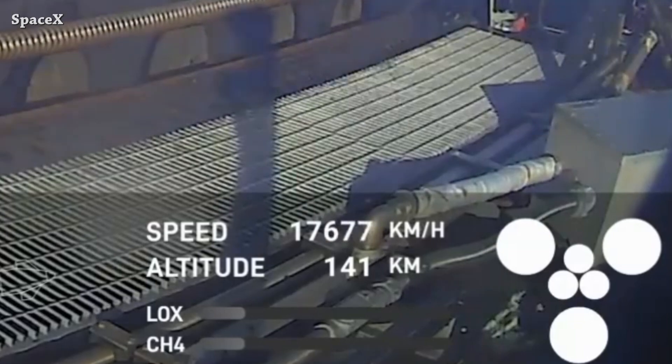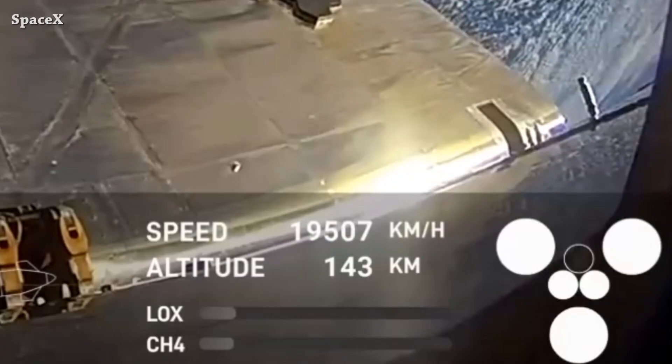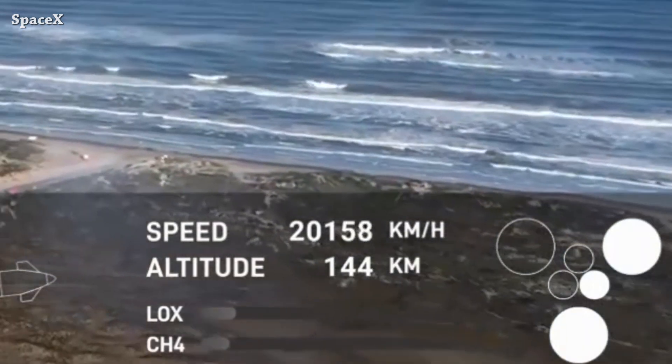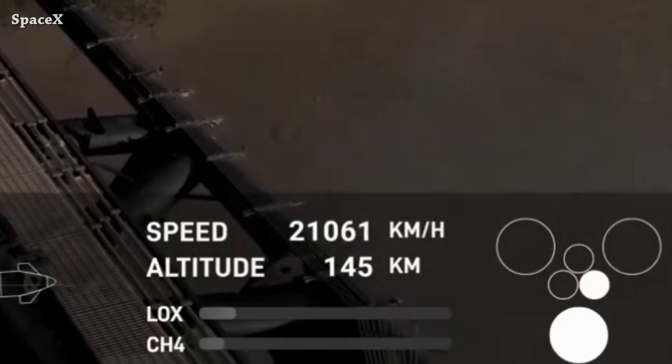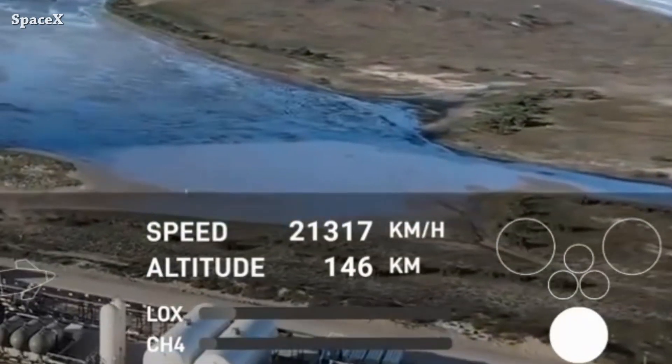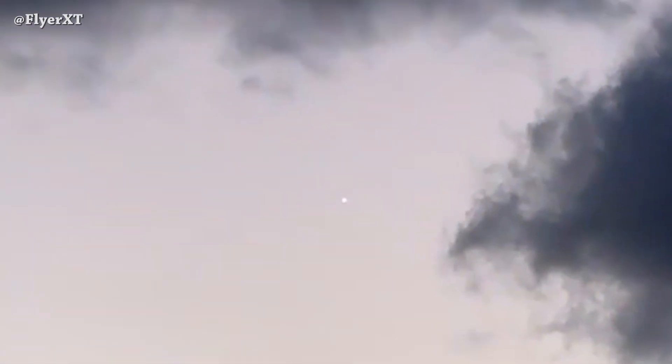Now let's focus on Ship 33. You can see on the ship telemetry one sea-level Raptor shut down or lost. If we zoom in, we can see some fire, and after that we can see the sea-level and vacuum Raptors shutting down one after another. Boom — telemetry pause, signal lost. Ladies and gentlemen, it's a rapid unscheduled disassembly. We have footage from Pablo of the big moment explosion.